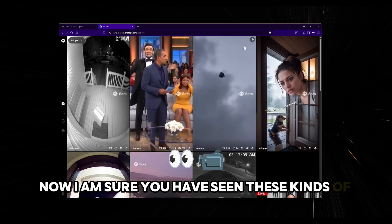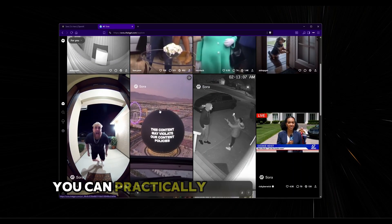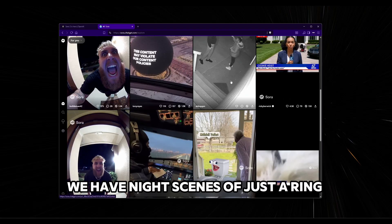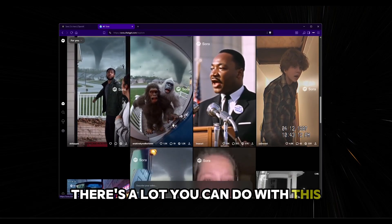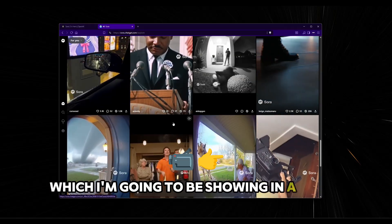I'm sure you have seen these kinds of videos where ring doorbell videos are going viral, pet videos in storms — you can practically do whatever you want. We have Jake Paul here, night scenes of just a ring doorbell, a cockpit. There's a lot you can do with this, and if used properly, you can monetize this on YouTube, which I'm going to be showing in a video coming next.